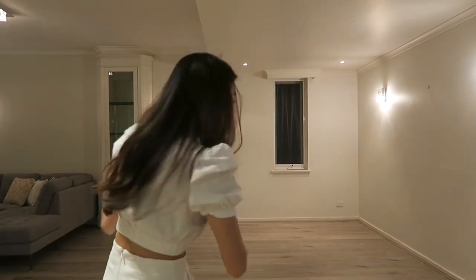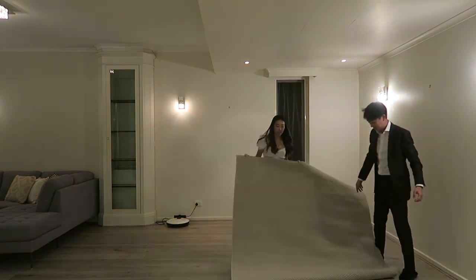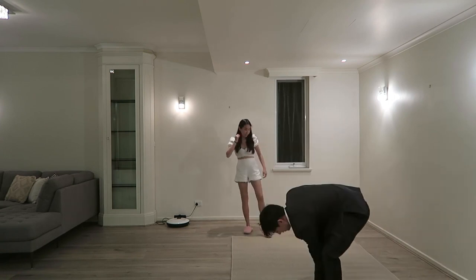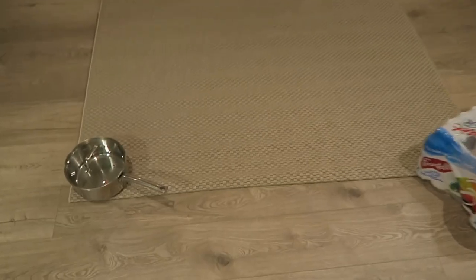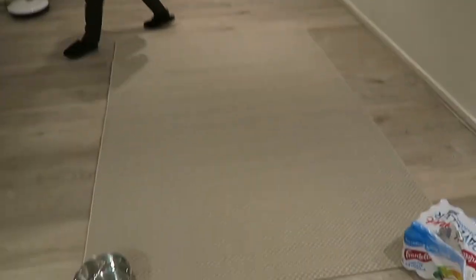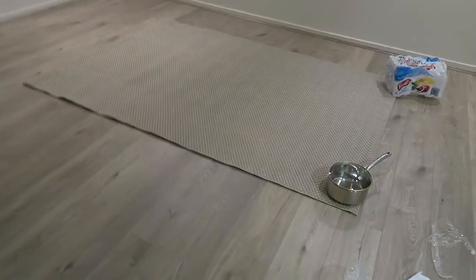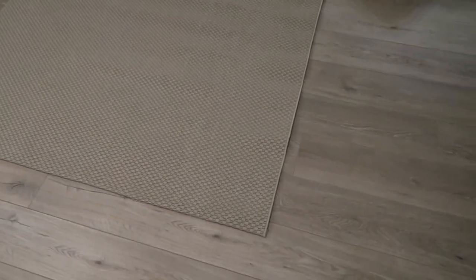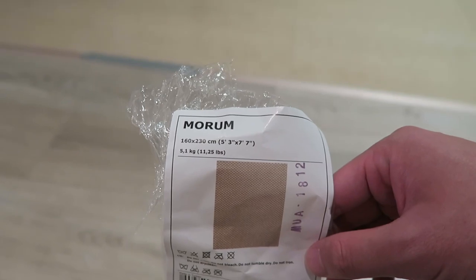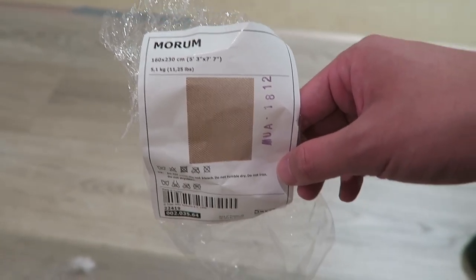We're going to roll out the carpet and see how it looks on the floor. The chairs can slide in and out and it's a nice gray tone to match the floor. I think this was like 1.8 meters — no, it looks like my height, maybe 2 meters. It's called the Morim. It is 1.6 by 2.3 and it was $160.